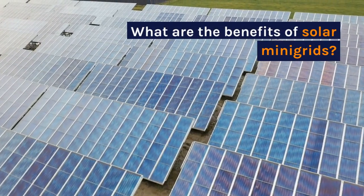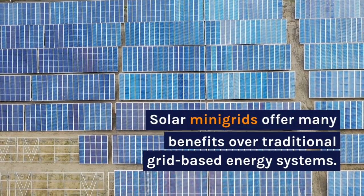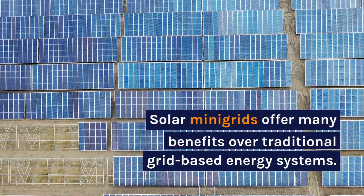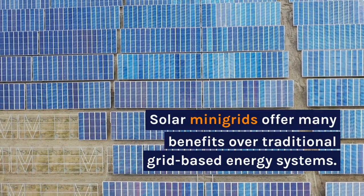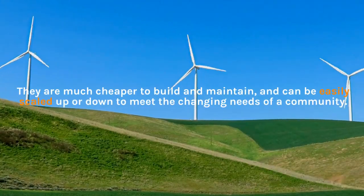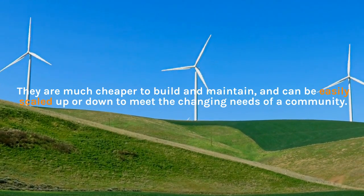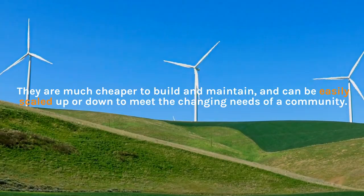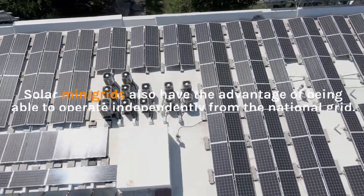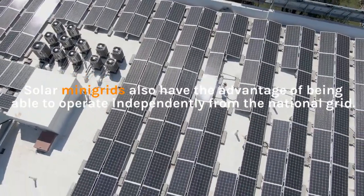What are the benefits of solar mini-grids? Solar mini-grids offer many benefits over traditional grid-based energy systems. They are much cheaper to build and maintain, and can be easily scaled up or down to meet the changing needs of a community. Solar mini-grids also have the advantage of being able to operate independently from the national grid.